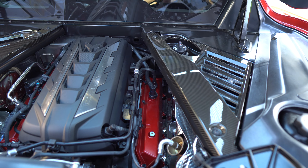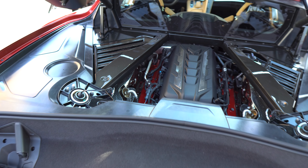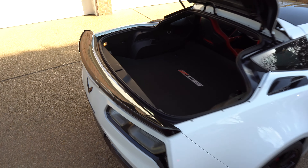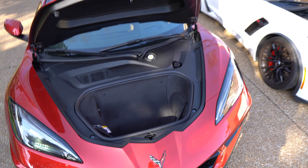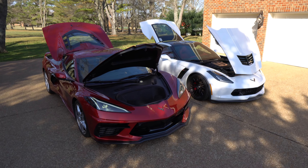Over here on the C8 we've got a 6.2-liter V8 with 495 horsepower and 470 pound-feet of torque. We do have the carbon fiber appearance package. Engine's up front here, with a little trunk space back there on the C7, while the C8 has trunk space in the back and an engine back there plus a front trunk up front. Pretty cool to see how it's changed over the years, especially the biggest change from the seventh to the eighth generation.